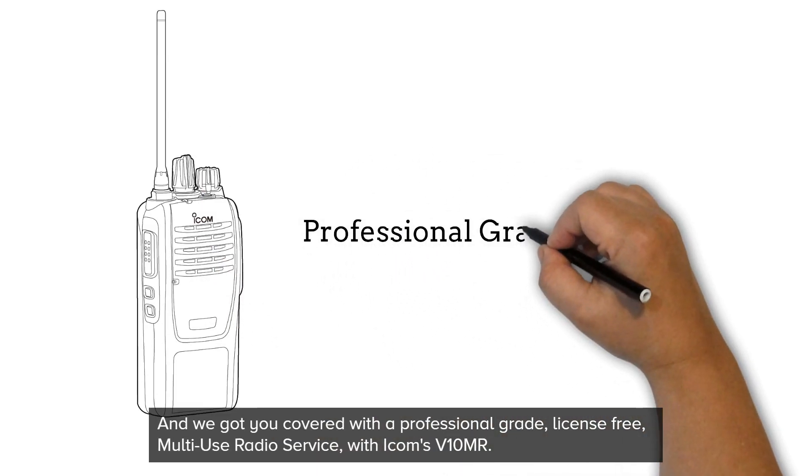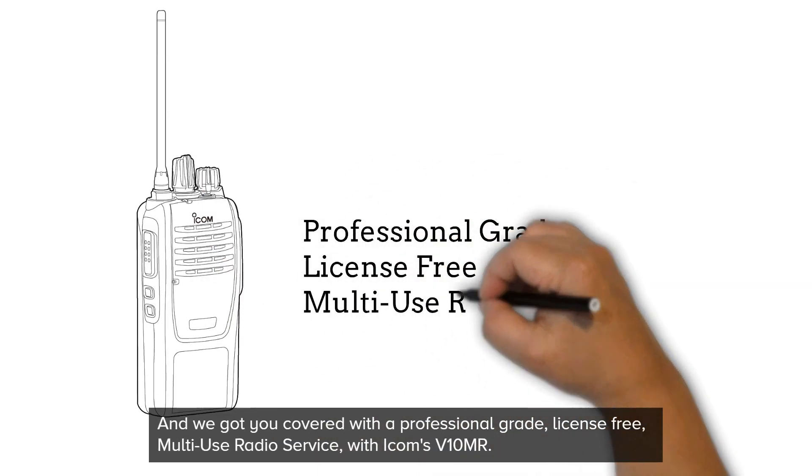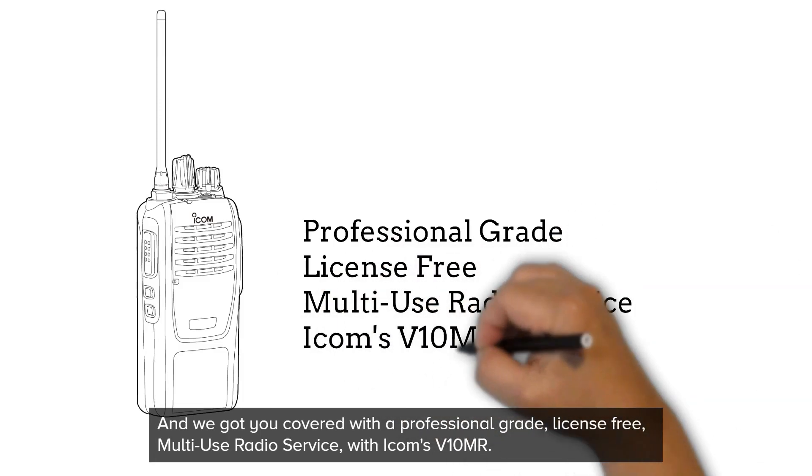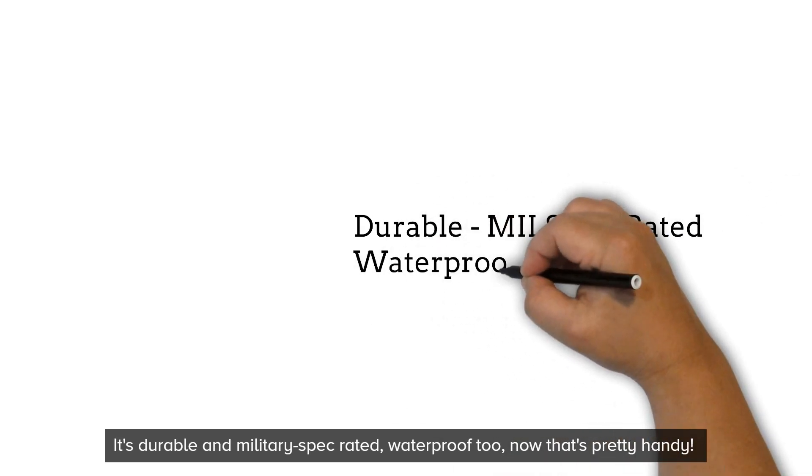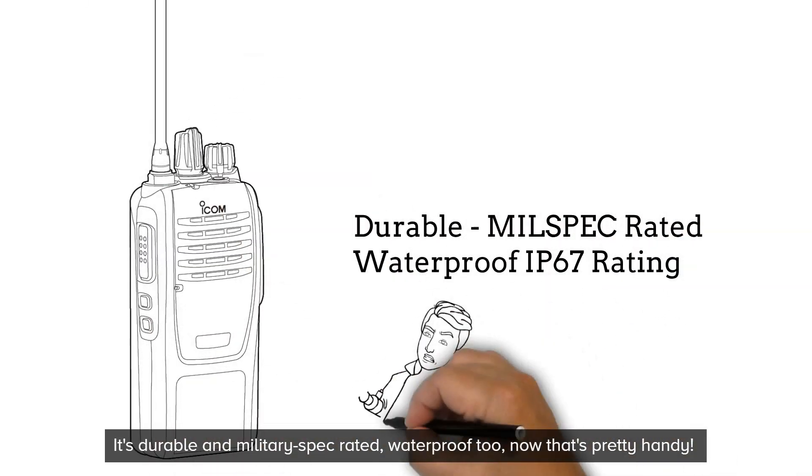And we got you covered with a professional-grade, license-free, multi-use radio service with ICOM's V10MR. It's durable and military spec rated. Waterproof too! Now that's pretty handy.